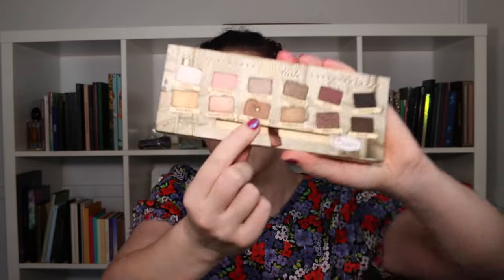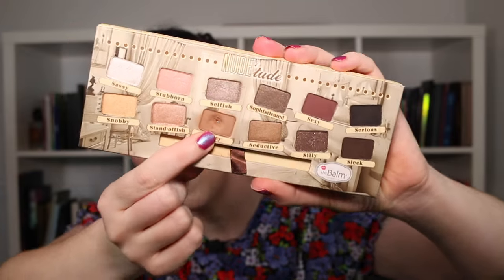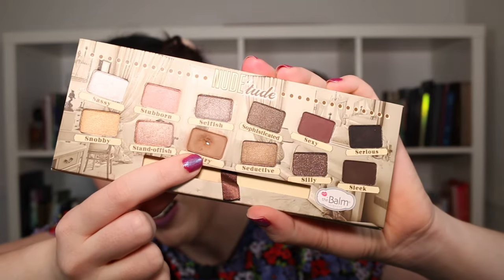Starting off, the first pan that I hit in 2023 came from the Balm Nude 2 palette. This one was rotated into my Pan Those Eyeshadows and I hit pan on the color Salt Tree — you can see the pan right there. That's the first pan I hit.